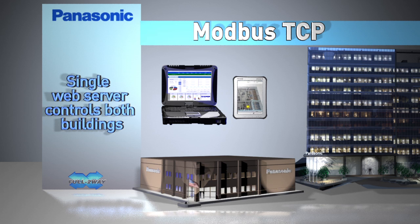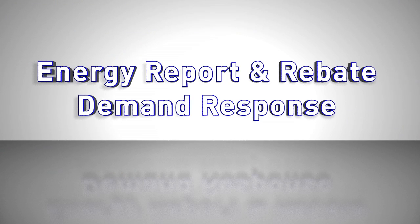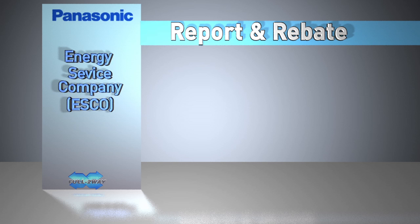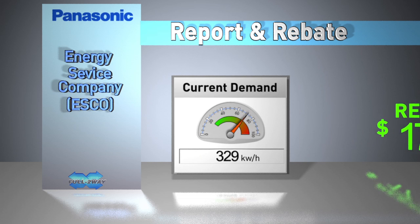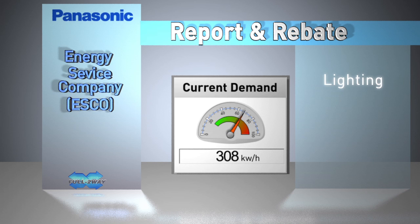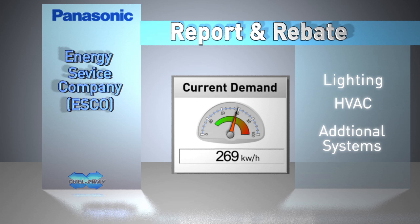For the future, Panasonic is preparing for smart grid connectivity utilizing technology installed in the riverfront and Harrison Tech Center buildings. Two programs that utility companies have begun offering their clients are energy report and rebates, and demand response. Report and rebate programs are commonly brokered by an energy service company, or ESCO. The ESCO provides a commercial building client with renovation designs that substantially reduce their building's energy consumption. The reduced energy consumption is measured and reported directly to the utility, which qualifies the client for utility rebates. Energy system renovations include lighting, HVAC, and other electrical appliances and systems.